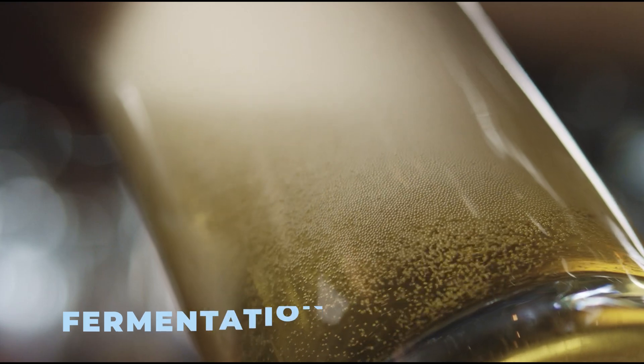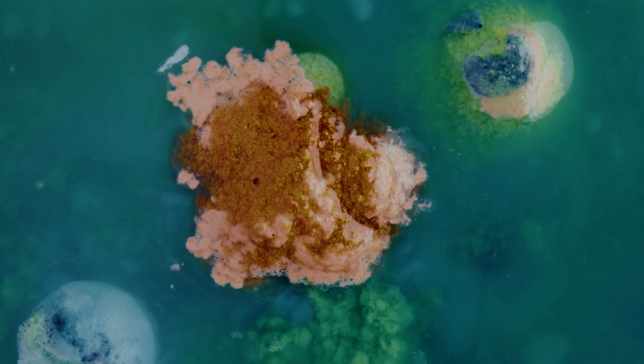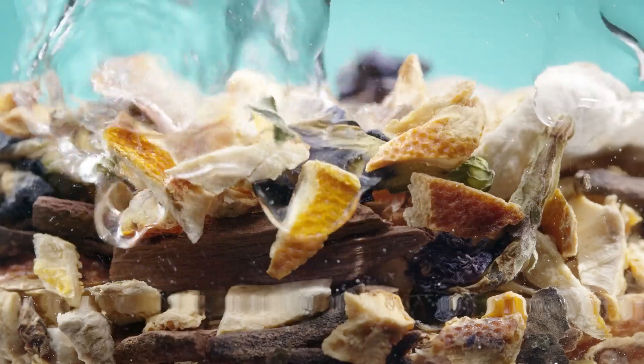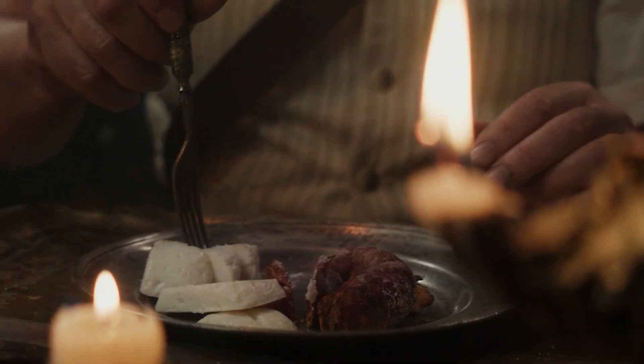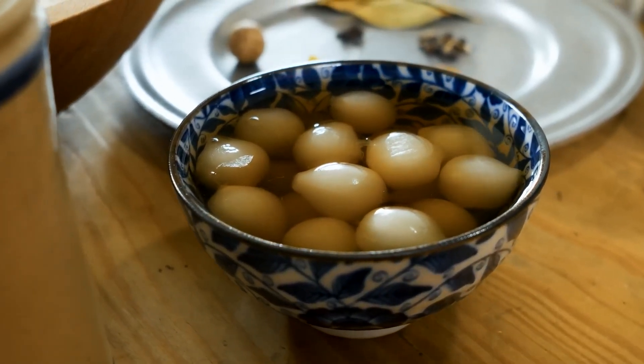Fermentation was one of the more interesting methods. Instead of just stopping bacteria, it used the right kinds of bacteria to keep food from rotting. Sauerkraut, pickles, and yogurt all come from fermentation. The process not only preserved food but also added probiotics, which helped people digest food better. They might not have known all the science behind it, but they knew that fermented foods lasted longer and were good for the stomach.